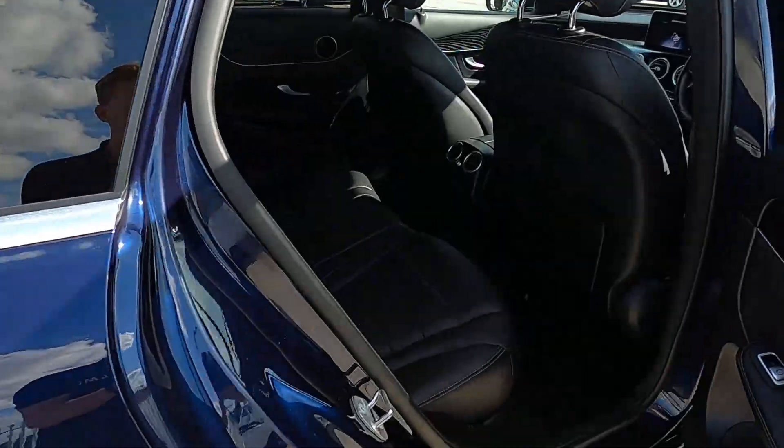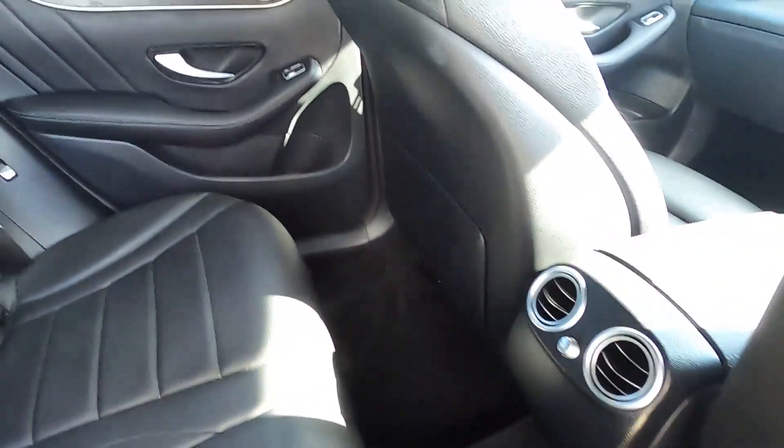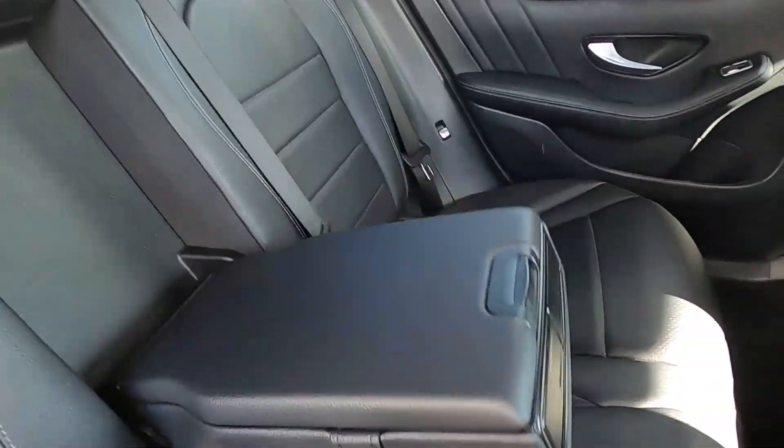This GLC has a full leather interior and you've got plenty of leg room for rear passengers, seat pockets, electric windows, ISO fix points, and a centre armrest.